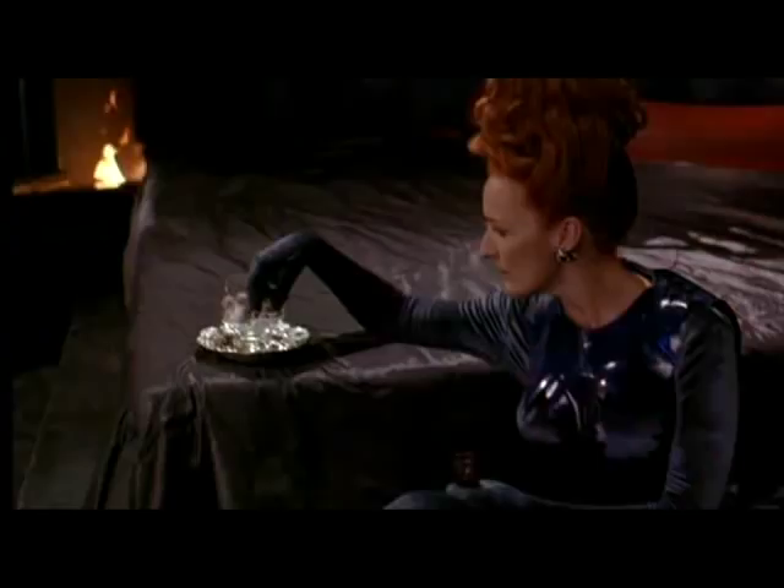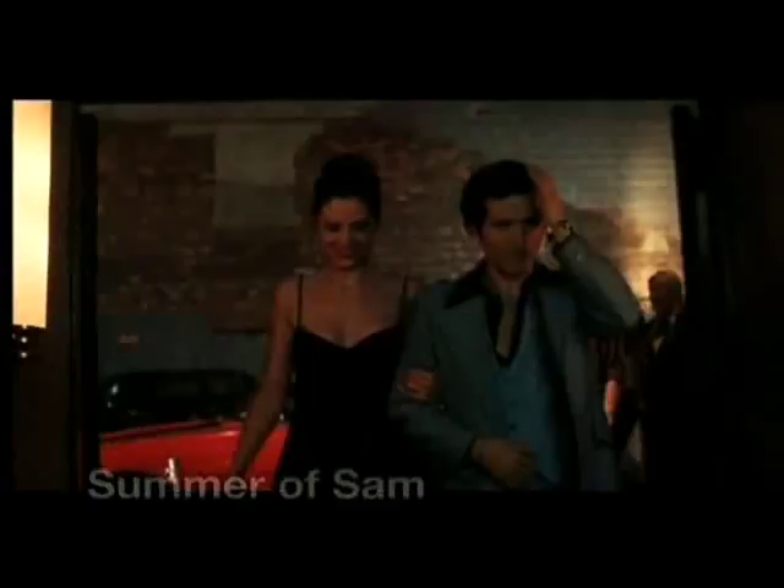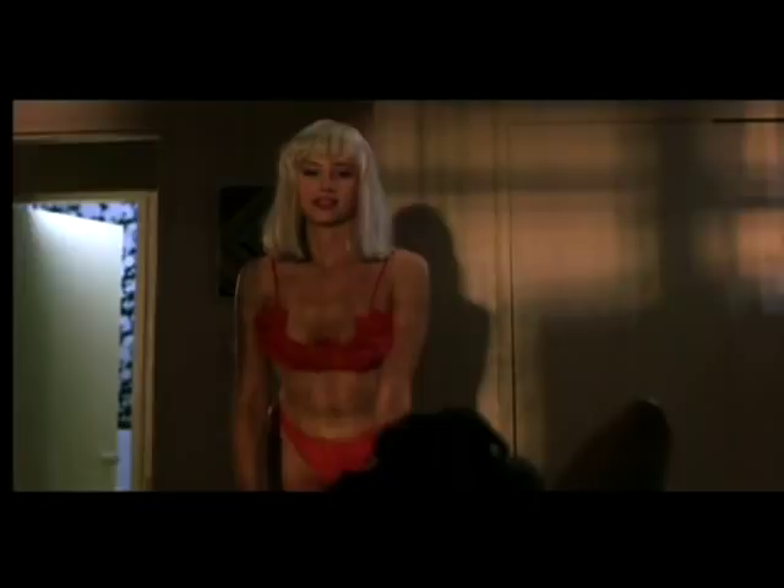The transformation — a lot of times it just depends on how involved it is. Is it a creature? Are we doing a bald cap and a wig? Or is it a simple wig just for a caricature, or using your own hair and deciding to make you look like a really conservative lawyer?